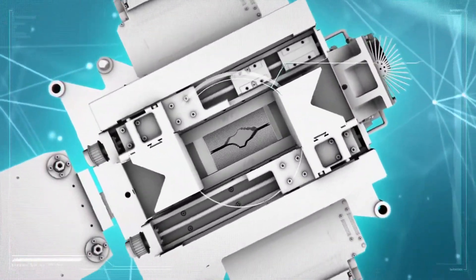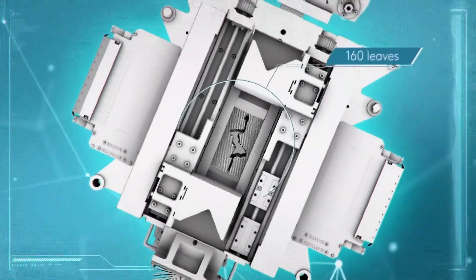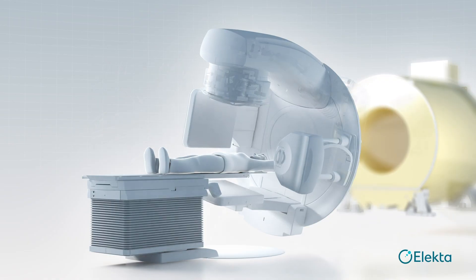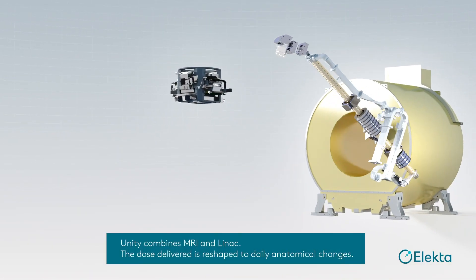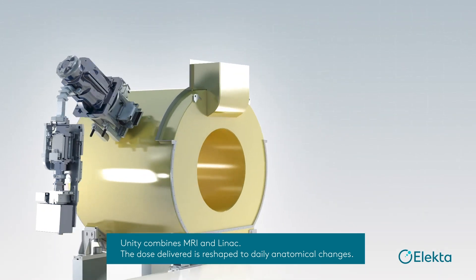Because we use 160 leaves, this reduces the radiation leakage compared to our predecessor. And our most recent innovation is the Elekta Unity, which combines an MRI magnet with the linear accelerator.